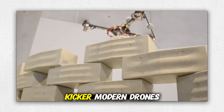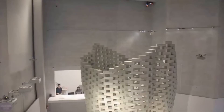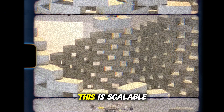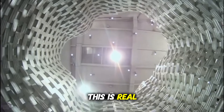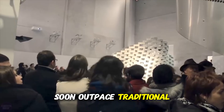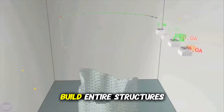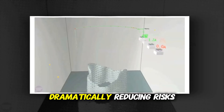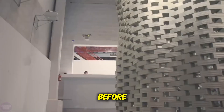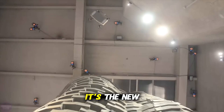And here's the kicker — modern drones already have enough power to lift serious building materials. That means we're not just talking about miniature models or lab experiments anymore. This is scalable. This is real. And the speed at which they can operate may soon outpace traditional crews. It's not hard to imagine the near future where fleets of drones build entire structures from above, dramatically reducing risks for human workers and speeding up construction like never before. The sky, quite literally, is no longer the limit — it's the new job site.